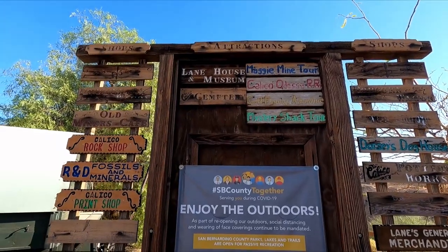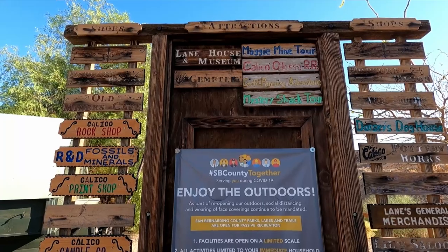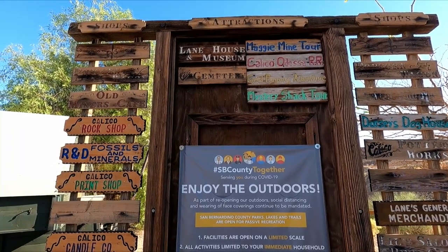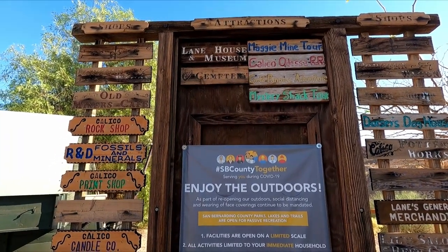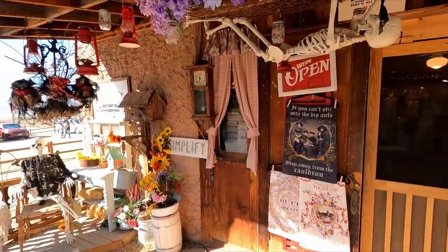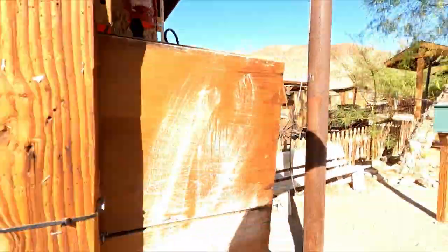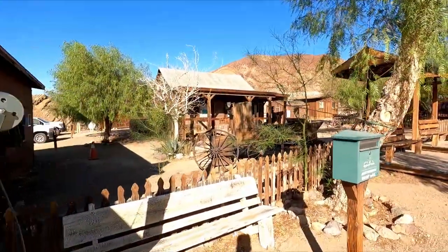These are some of the attractions they have here: the Maggie Mine Tour, Mystery Shack Tour, they even have a cemetery. There's a little gift store and an Enchanted Cottage. We might swing back by later and check that out because the kiddos want to go to the gift store.